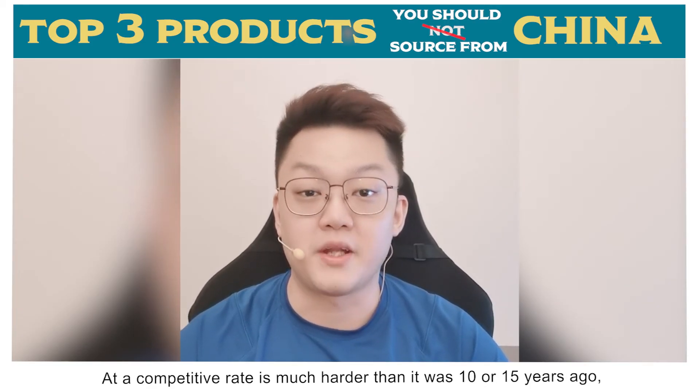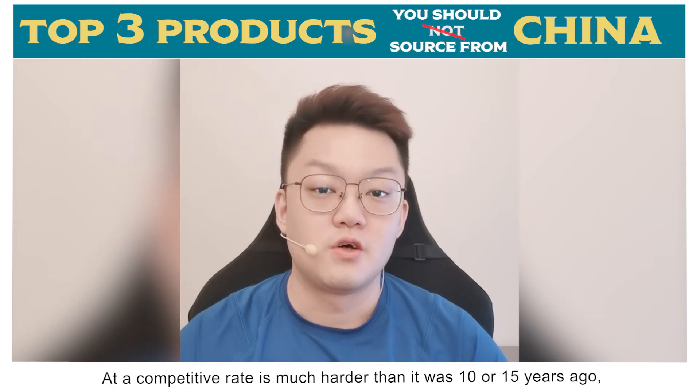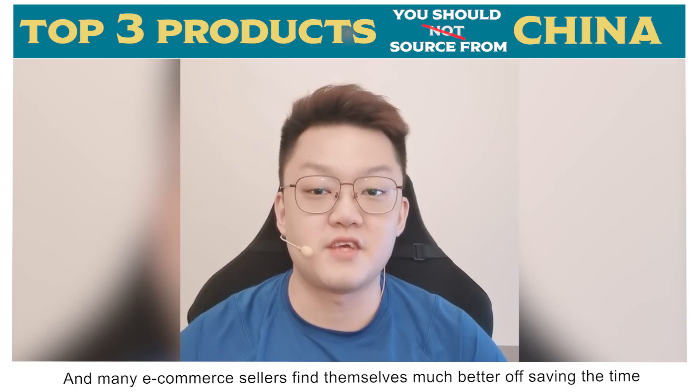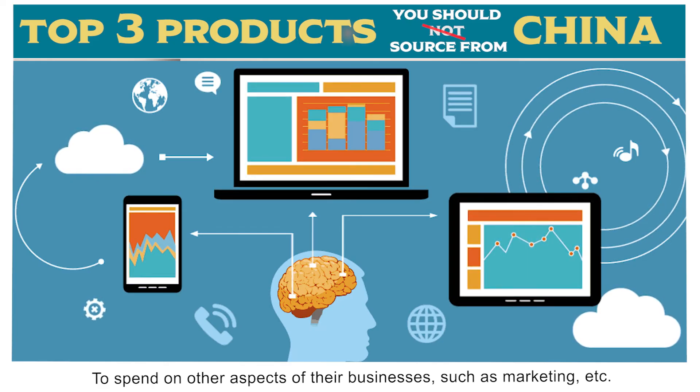Finding a supplier in China to produce labor intensive products at a competitive rate is much harder than it was 10 or 15 years ago, and many e-commerce sellers find themselves much better off saving that time to spend on other aspects of their business, such as marketing.